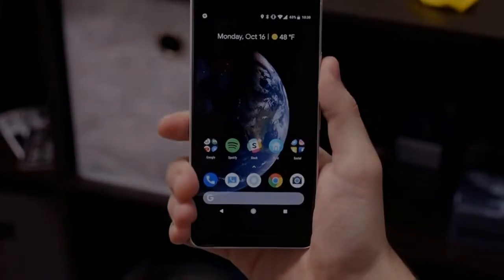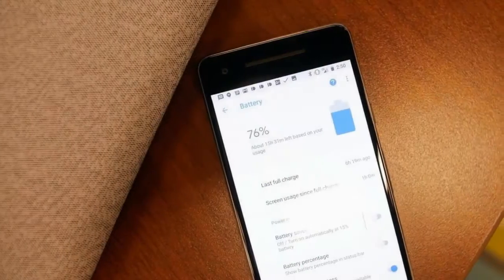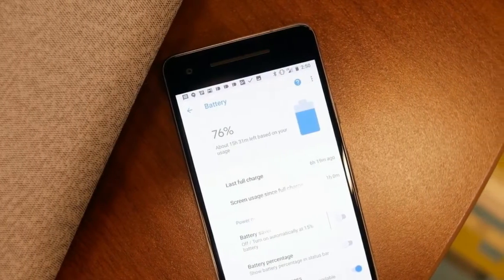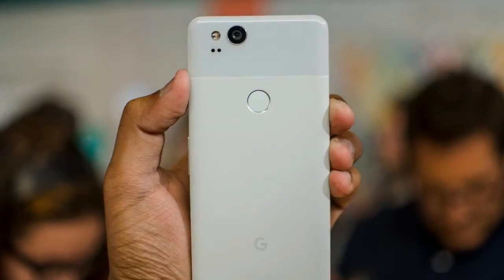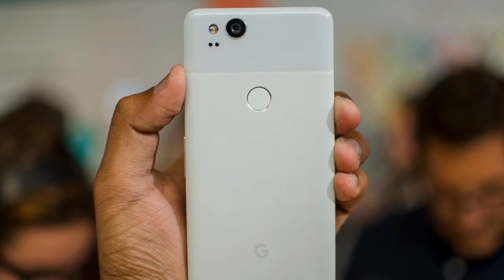The Pixel 2 comes with an updated version of Google's Pixel Launcher over Android Oreo. It includes a smarter Google Assistant and Google Lens, which lets you search for things within a photo.